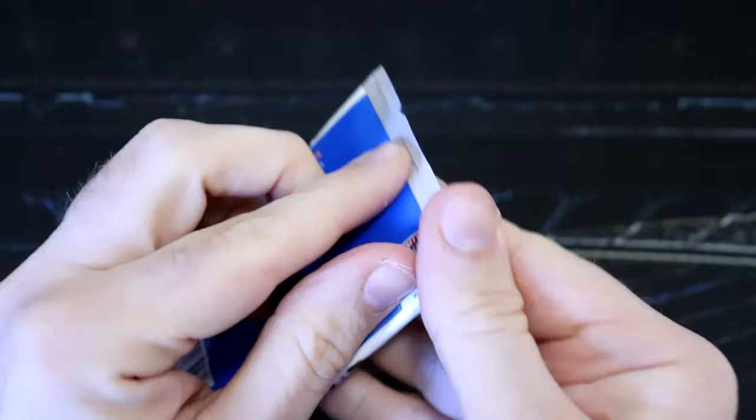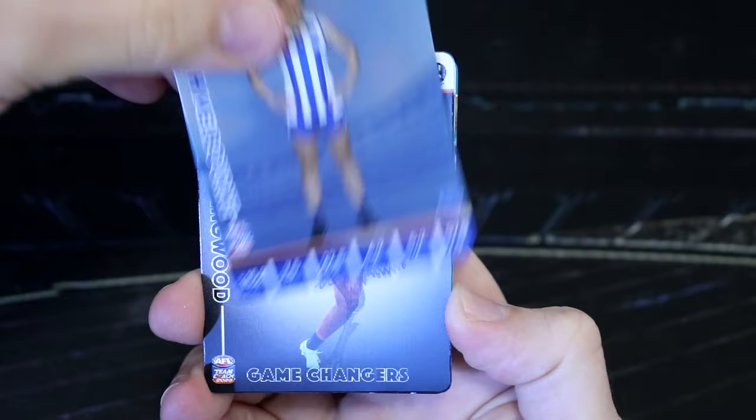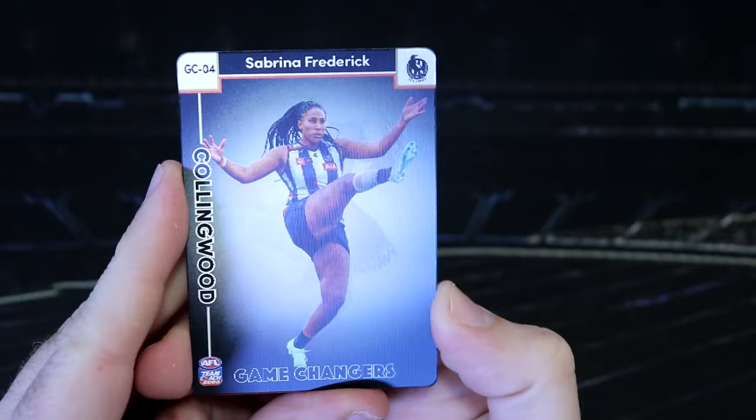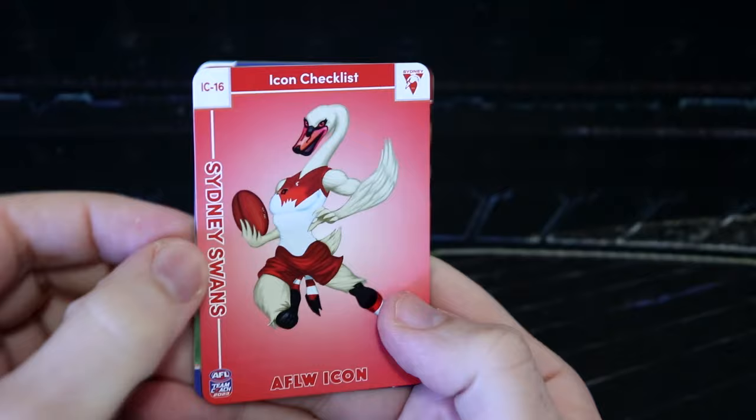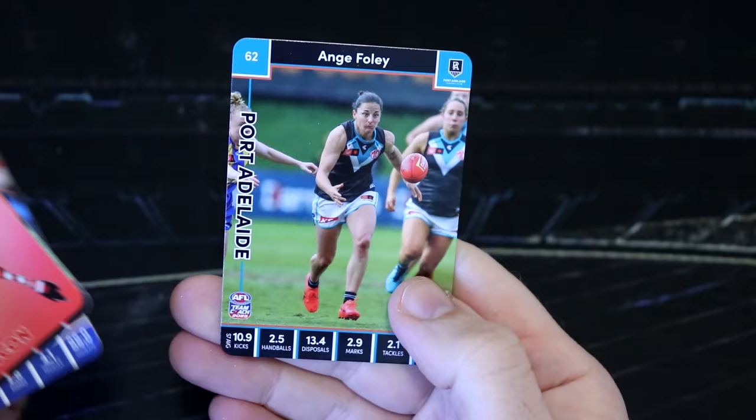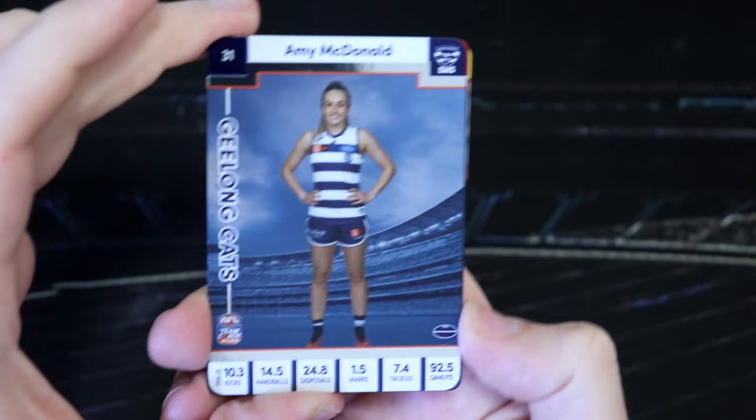We've got Anne Hatchard, Ellie McKenzie, Dino Hooker, and Georgia Patrikios, Saints. I'm liking that we haven't hit the box hit yet — there's a bit of excitement still to come. We've got Jasmine Garner. Pies game changers — Sabrina Frederick. That is awesome, I love that. Icon checklist Swans. We've got Daria Bannister, Ashley Riddle, and Ange Foley, Port. I wonder if Port might be one of the teams that is new — maybe that's why we're not seeing a huge amount of Port cards.